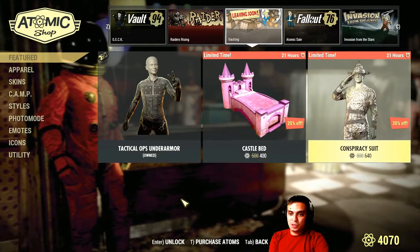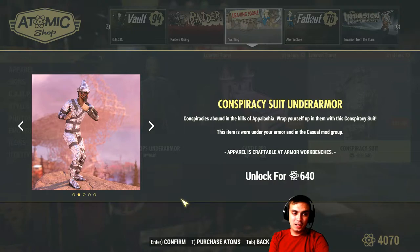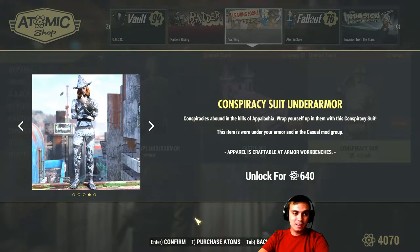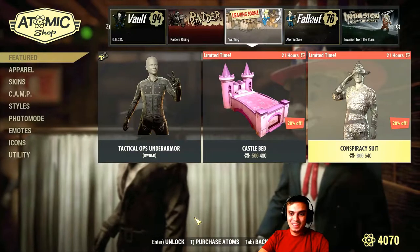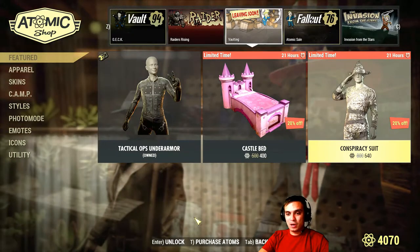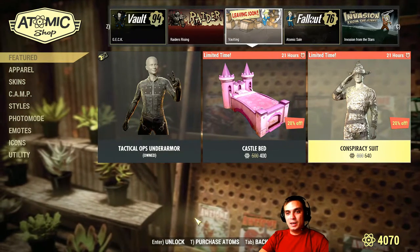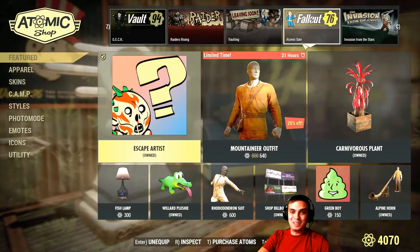And we got the Conspiracy Suit, which I'm not getting. It has the hat, and this thing here is the Andro Armor. With a 20% discount, the original price is 800 Atoms and you can grab it for 640. I'm not planning to get it and I wouldn't recommend it either.